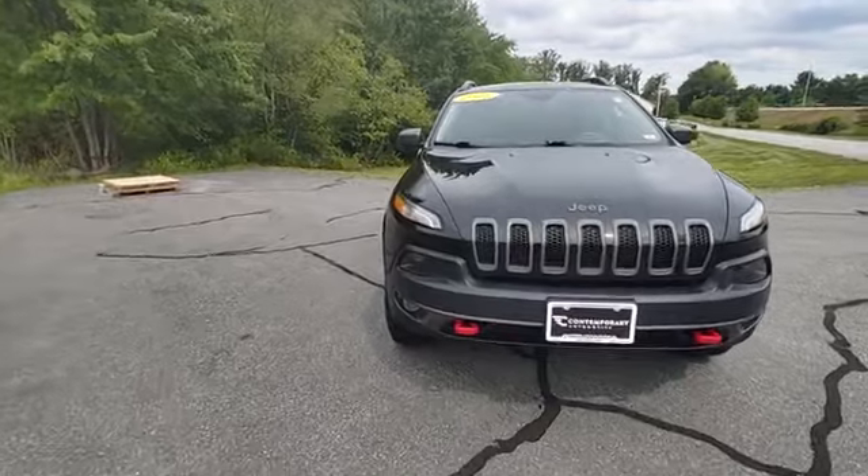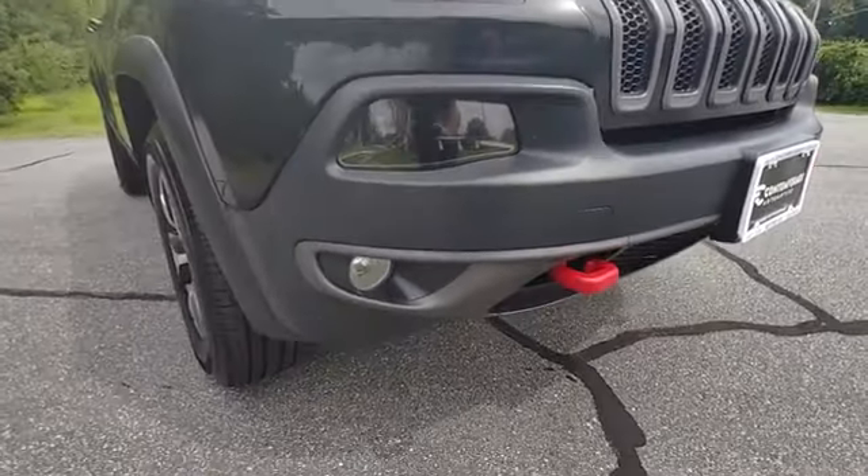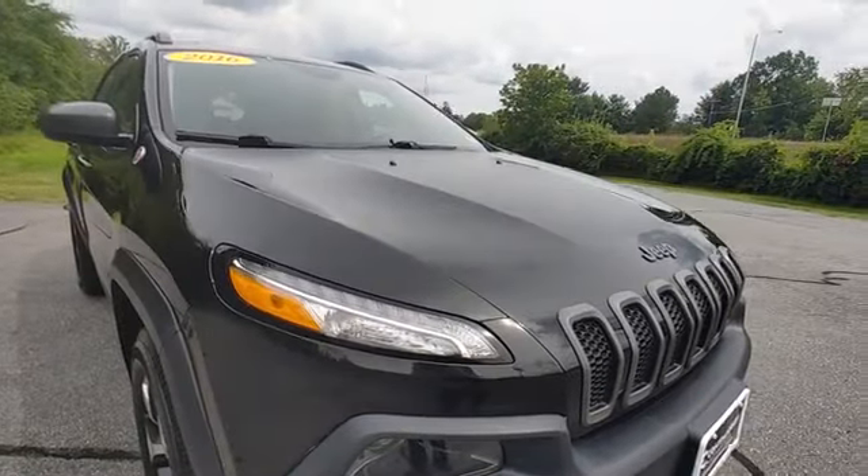Tons of lighting in the front here — headlights, fog lights, and then there's your marker lights.